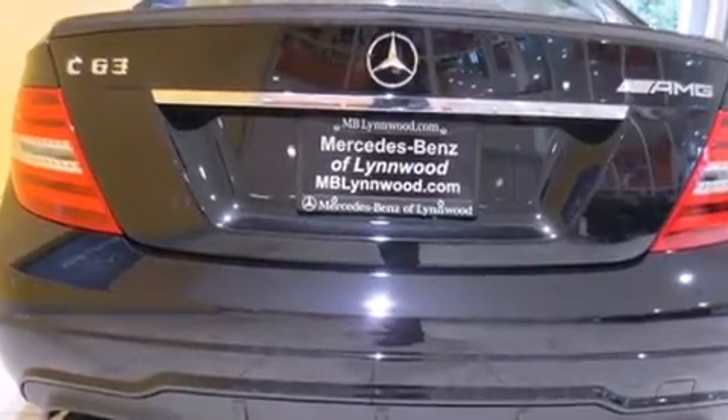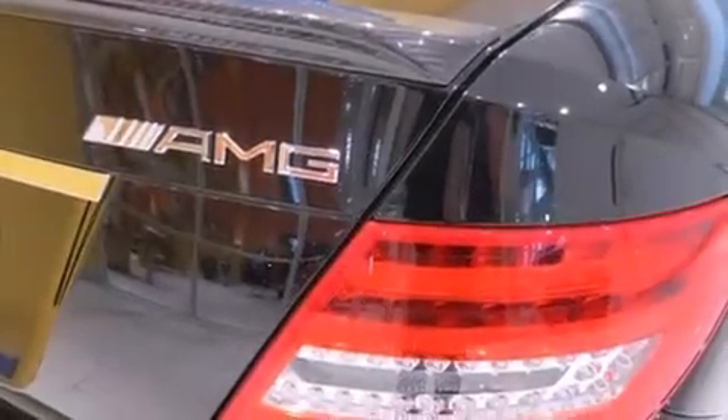Its top features include a sunroof, heated seats, XM satellite radio, aluminum wheels, and a tire pressure monitoring system.